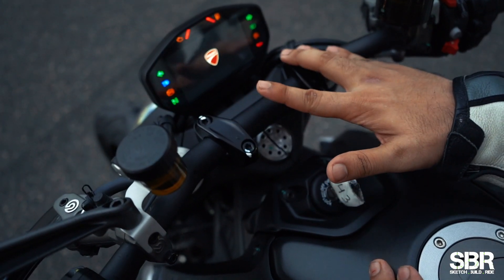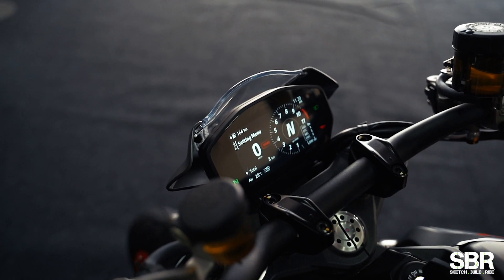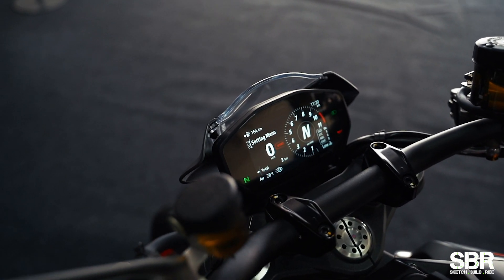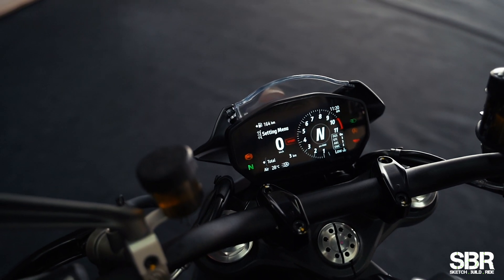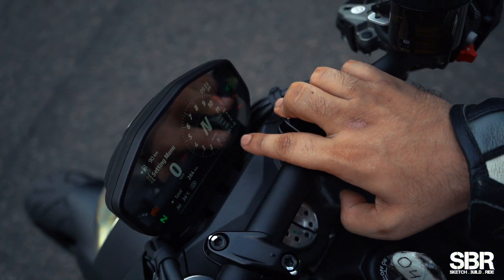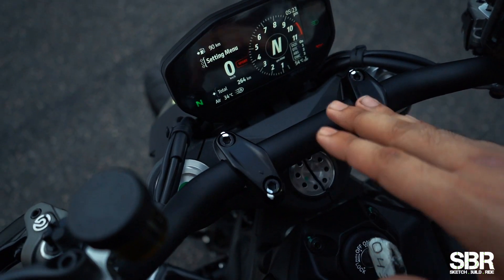Another lovely thing about this motorcycle is that it now has the Ducati family console — very easy to read. It shifts between night and day lighting automatically so that it's easier for you to see your traction control setting, ABS, wheelie control, and everything. The information is super easy to read.